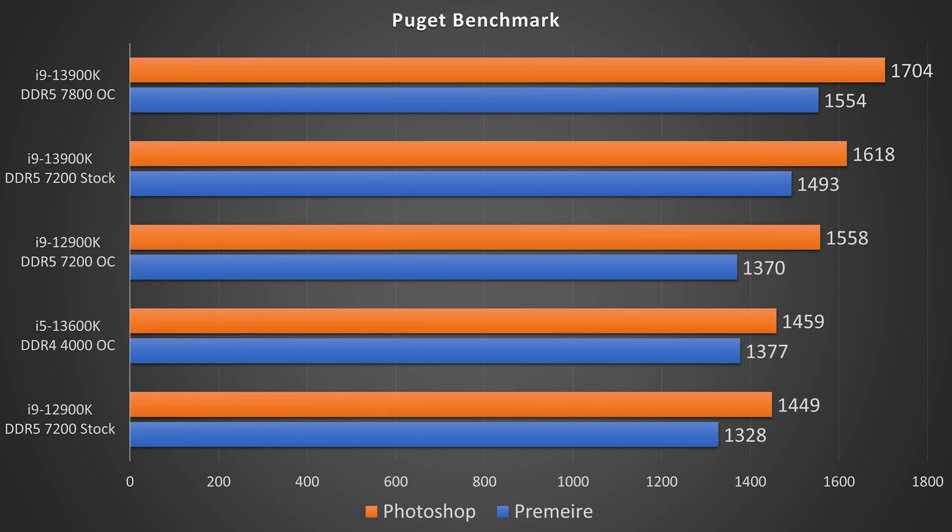Moving on to the Puget benchmarks, the 13900K OC is on top when it comes to these Adobe programs, followed by 13900K stock, then just behind that the 12900K OC. The 13600K OC actually comes in above the 12900K OC because higher clocks matter quite a bit for this Adobe software. And then in last, we have the i9-12900K using stock settings with DDR5 7200.